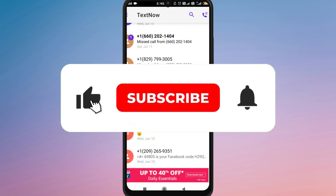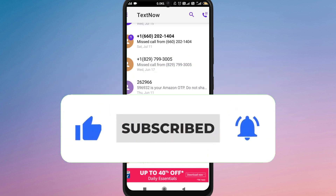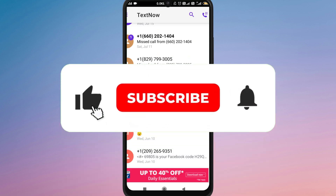If you found this video helpful, don't forget to like, share, and subscribe for more tech tips. Thanks for watching and I'll see you in the next one.